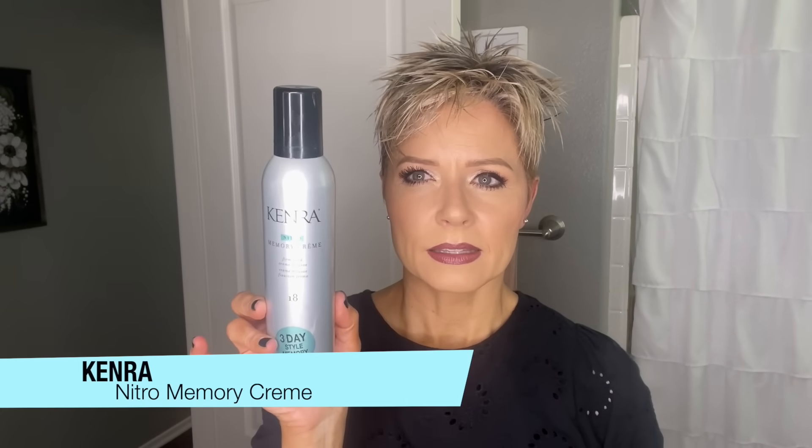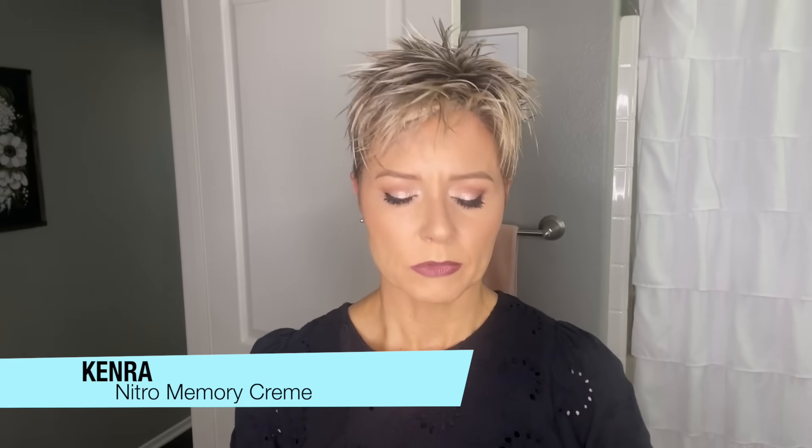Lastly, I want to add some of this Kenra Nitro Memory Cream. This is not necessary, but because I'm doing multiple looks, I kind of want to give my hair a little extra grit and texture. You do have to shake it up, and I'm using the smallest amount. I like this on the ends of the hair because it gives your hair three-day style memory — that's why it's called memory cream. It really just allows your hair to stay in whatever style you're doing or to be restyled quite easily.